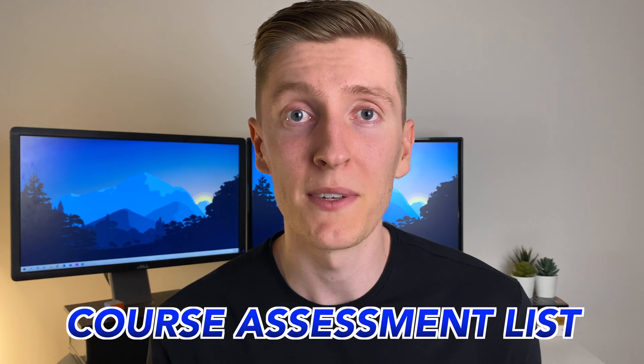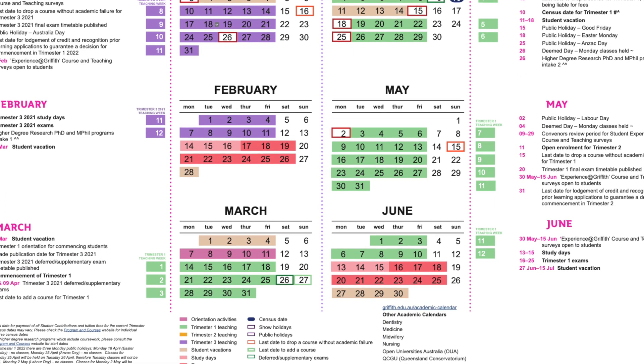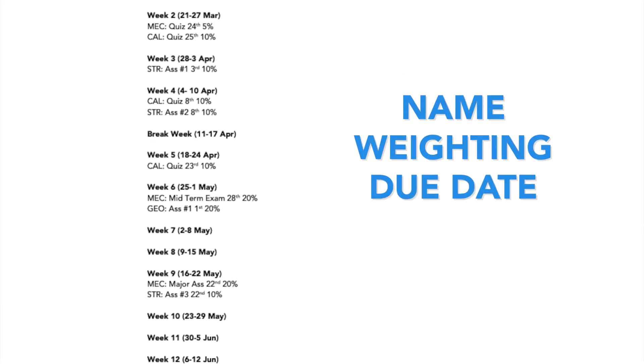How I knew when to switch modes was through something I always created at the beginning of each semester, which I call a course assessment list. It's basically a list of all the assessment you need to complete for all your individual courses, put into one chronologically ordered week-by-week list. To create it, I would look at my university's academic calendar and write down the dates for each week of the semester, then go to each course's assessment schedule and input the name, weighting, and due date of each assessment item. Throughout the semester I kept this list as a note on my desktop and referred back to it each week as a guiding calendar.